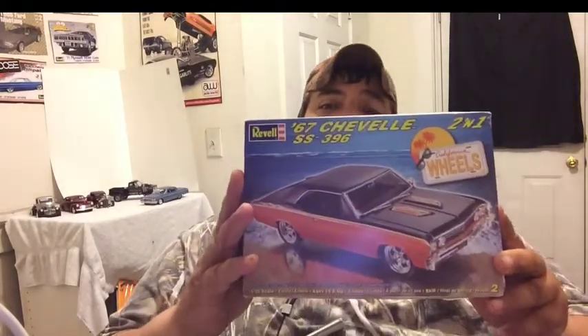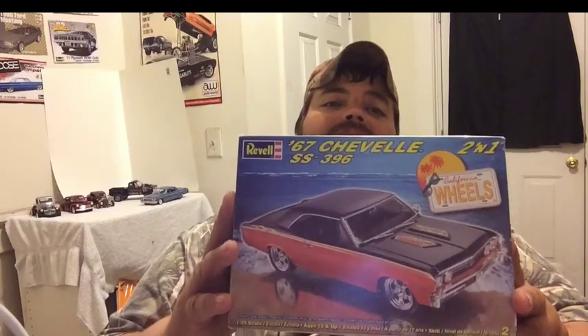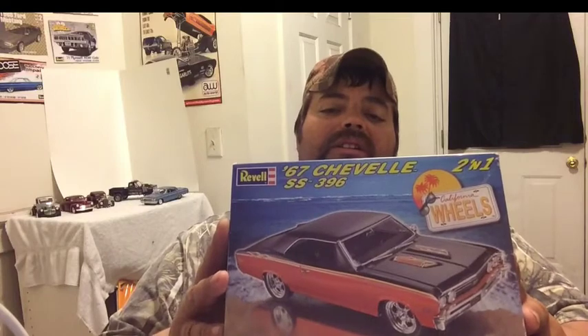Roadhog has got that cancer awareness build going on, and I'm gonna be a part of that. Me and my wife picked out the kit tonight out of my stash — I'm gonna be doing this one right here, a '67 Chevelle. It's kind of like the Pro Street version but without the big fat tires. It's gonna be lower down a little bit — it's gonna be pretty sharp.